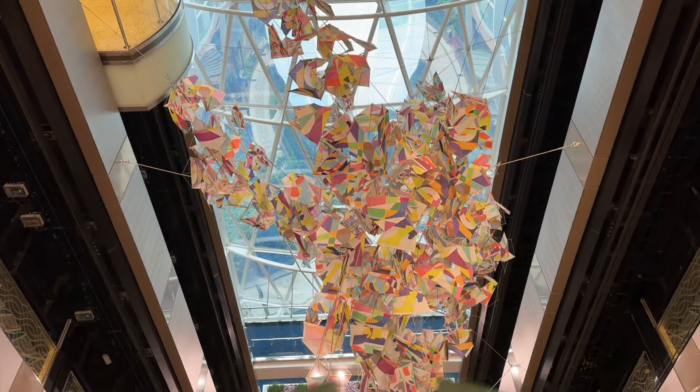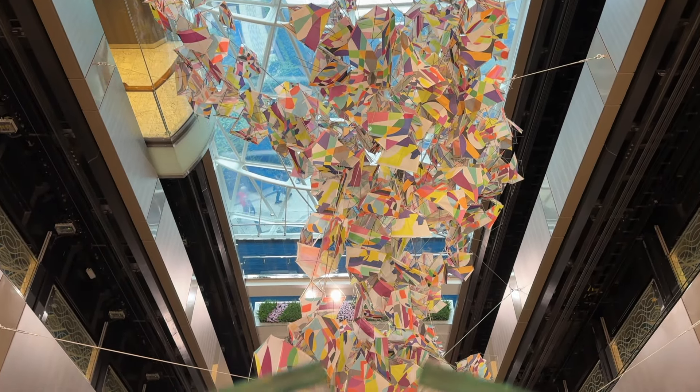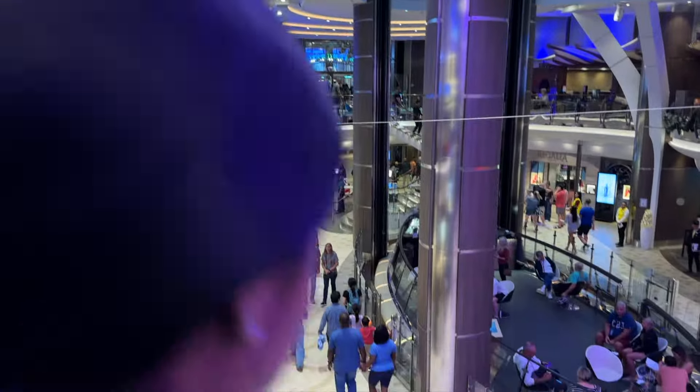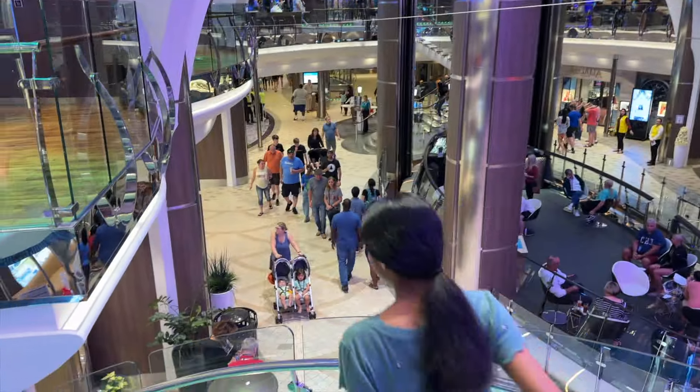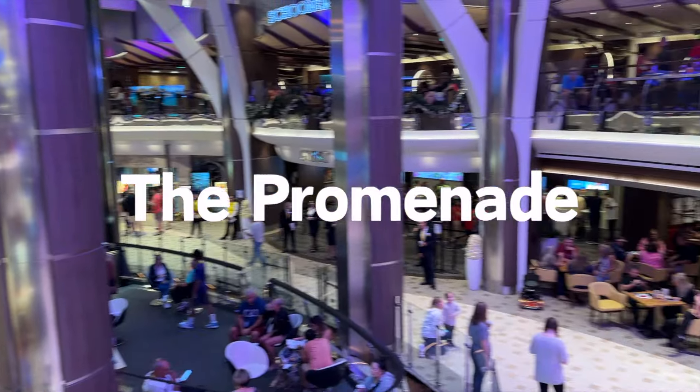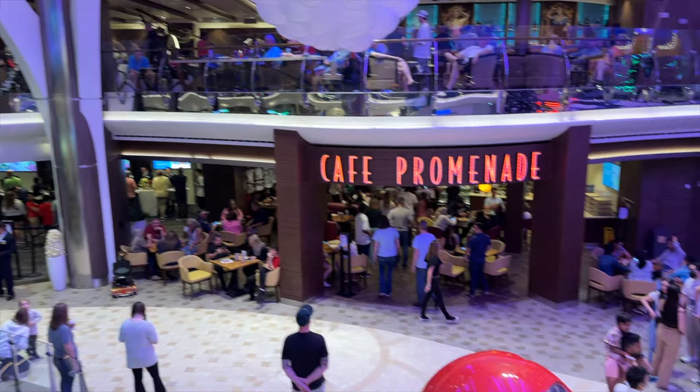The decorations and art aboard are so cool. This piece right here is in the middle of two elevator shafts. We walked through the promenade which is essentially the heart of the ship with a bunch of stores and restaurants. It's literally like a mall — there's even a Starbucks.